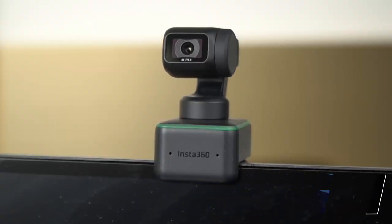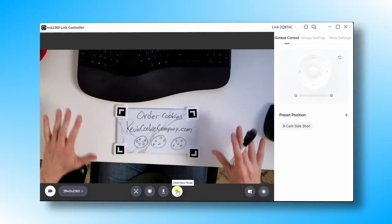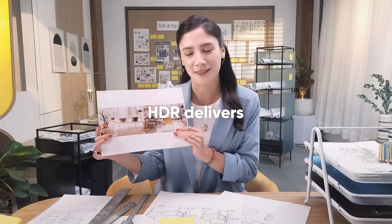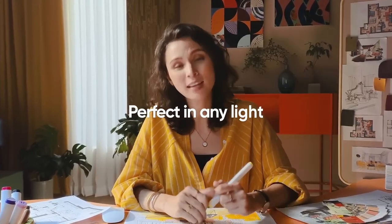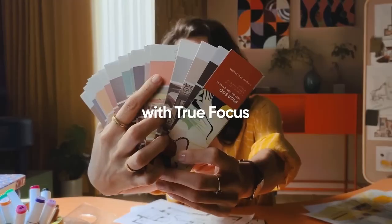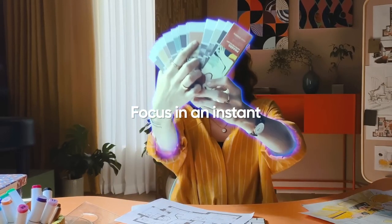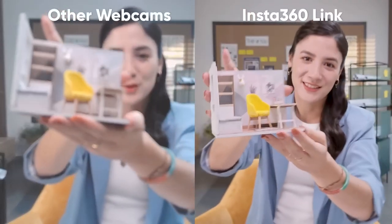Number 7: Insta360 Link Webcam. Whether you're in the office or streaming from home, this webcam ensures you always look your best in stunning Ultra HD 4K resolution. Even in dimly lit rooms, it captures lifelike detail and offers excellent dynamic range. Say goodbye to blurry shots with Phase Detection Auto Focus for faster focusing and auto exposure for natural-looking videos.